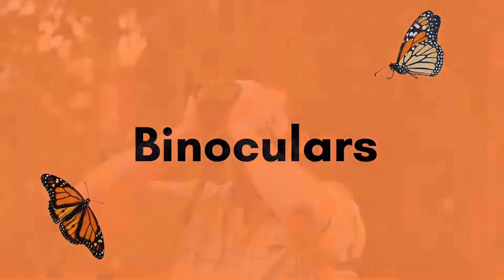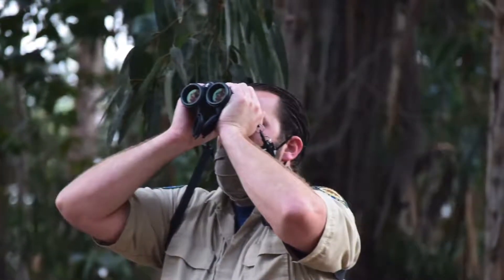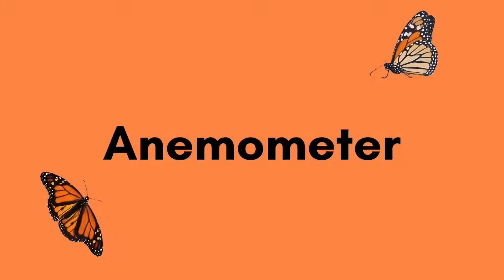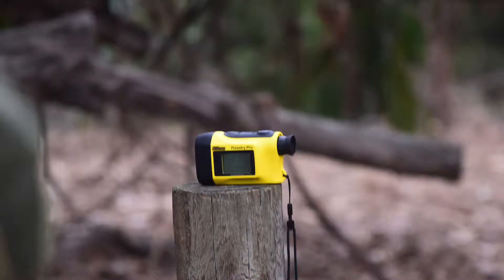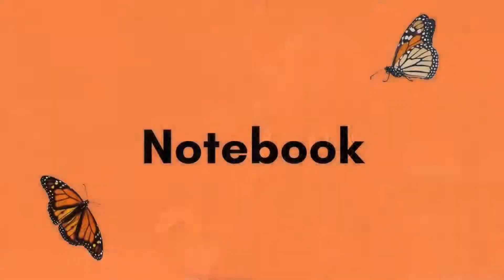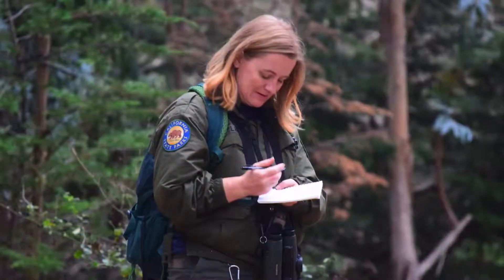Binoculars are used to locate clusters. Anemometers are used to measure how high the butterflies are from the ground. They also use notebooks to record tree numbers and cluster heights.